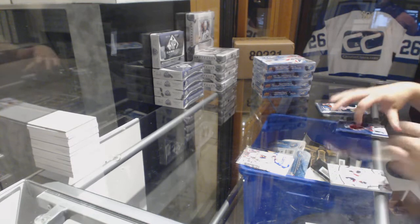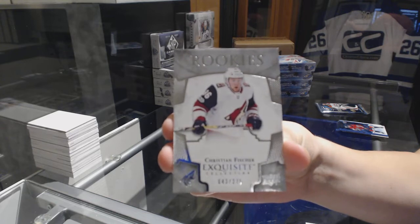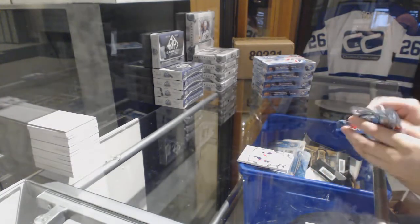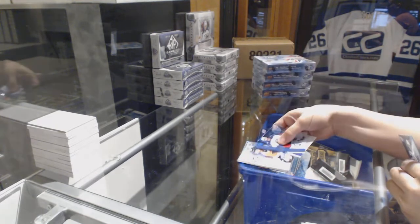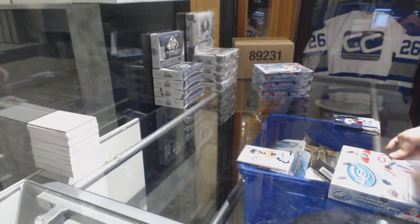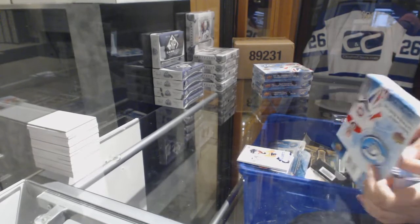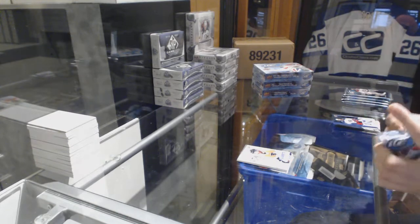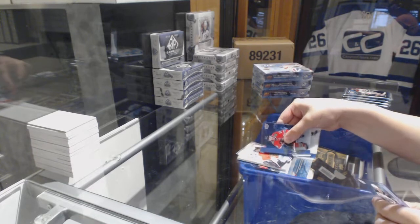We've got an Exquisite Rookie numbered to 275 for the Arizona Coyotes, Christian Fisher. And Sub-Zero for the Flyers of Claude Giroux — wow, great card. Sub-Zero for the Chicago Blackhawks, Corey Crawford.